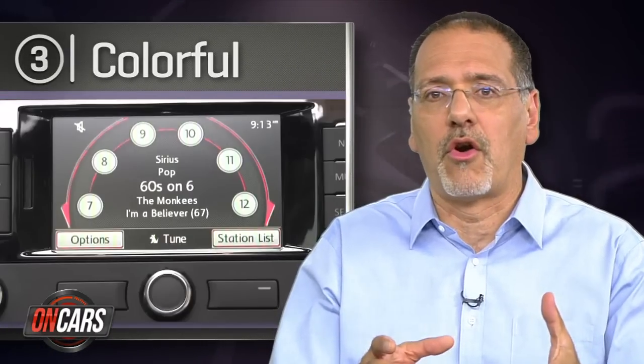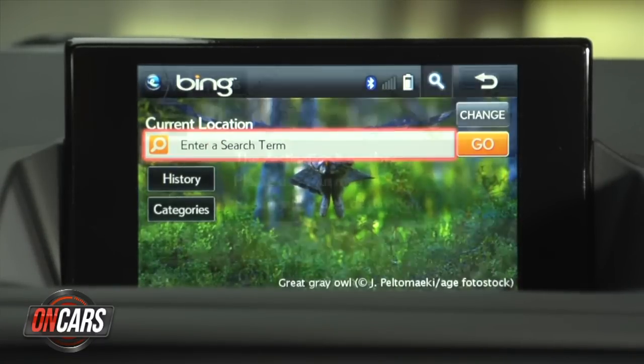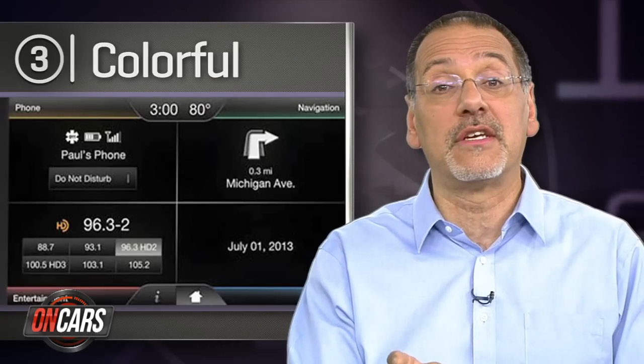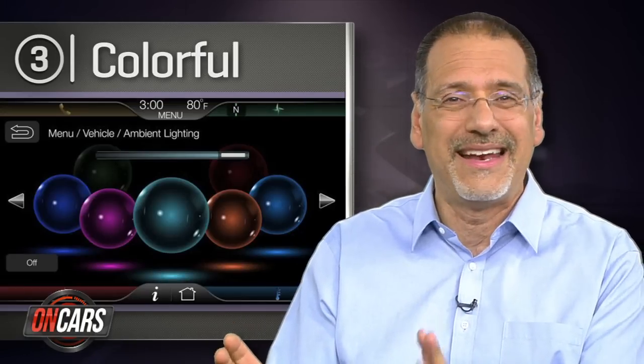Number three is colorful. This may sound silly, but it's not. Hop into a car with a monochrome or two-color display, then get in one with a full color display, and you get it instantly. It's not about pretty colors per se. It's about how information design really falls into place when color is well used by designers to delineate functions and features on the screen. Consumers don't put it in those terms, but they get it.